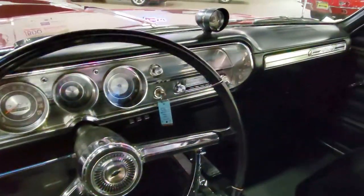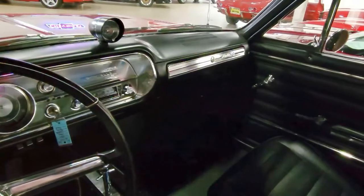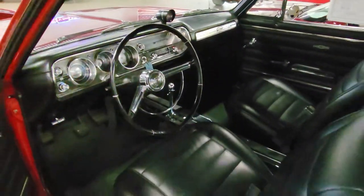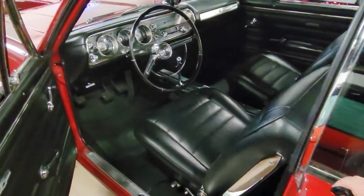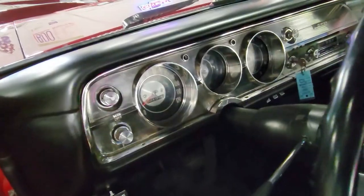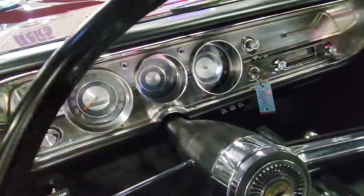This is one of the highest optioned, nicest restored 1965 Chevelles on the market. It's priced to sell here at BuyVette.net, and it won't last long. So come in and take a look at our Corvettes and the great selection of classic muscle cars we have here as well.